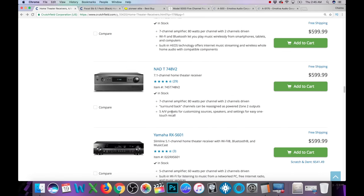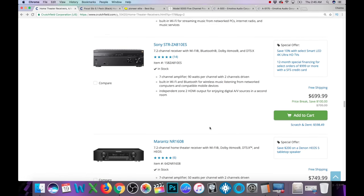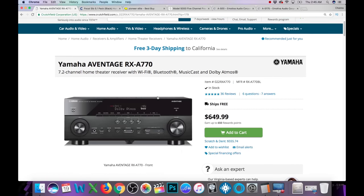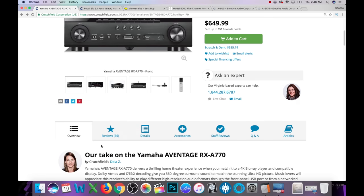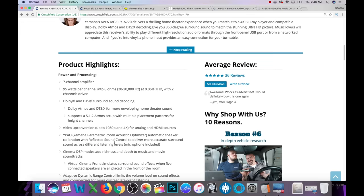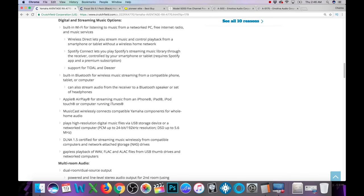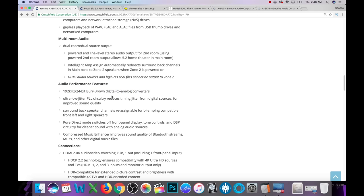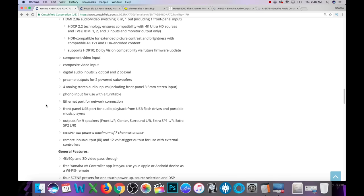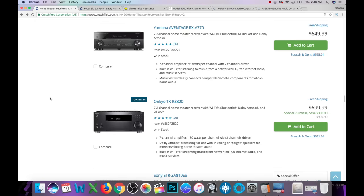Now we're getting into the $600 to $700 range with the Yamaha Aventage A770 at $649. Let's check the back — does this look familiar? This is exactly the same as the V683. It's 95 watts per channel. It has YPAO room correction, Spotify, Tidal, Deezer, Apple AirPlay, DSD support, the Burr-Brown DAC, HDR10, and Dolby Vision. Honestly, on paper this looks exactly the same as the other one, so I would go with the cheaper one.